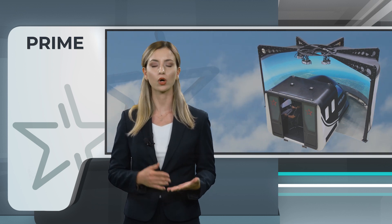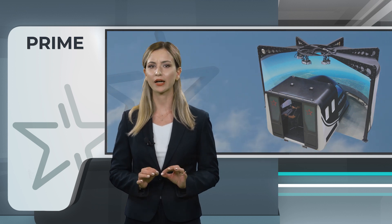Featuring models like the Cessna Skyhawk, Piper, and Beechcraft King Air C90, Prime is a leading choice for up-initial training.